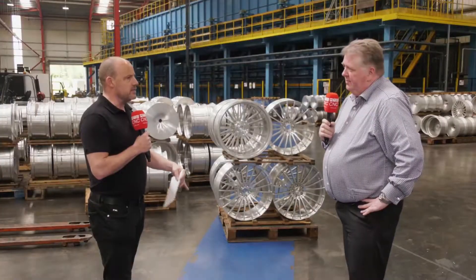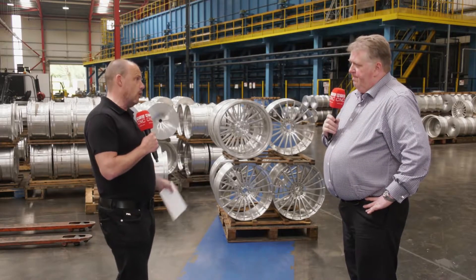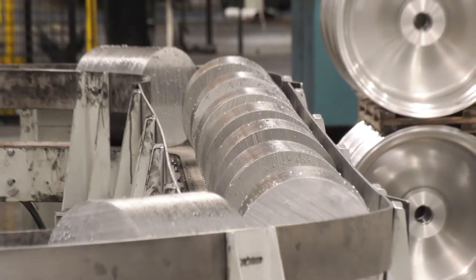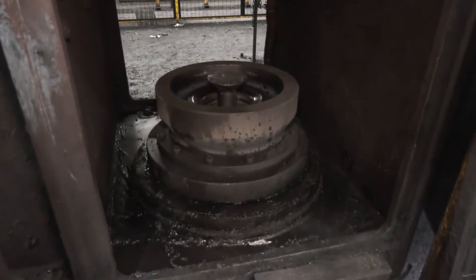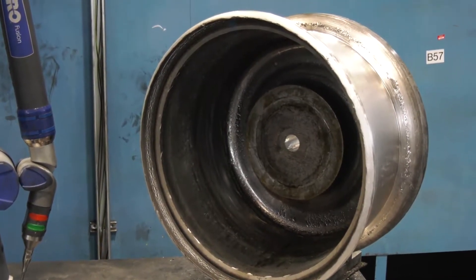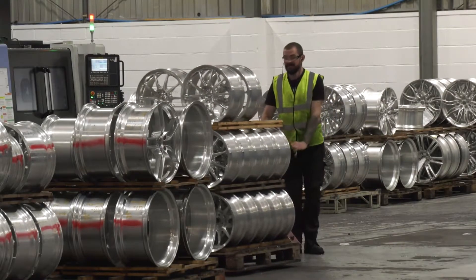Now just talk us through, before we dive into the detail about the problems that Matsuura have solved for you, maybe walk us through exactly what you do here at the company from start to finish. We buy cast log which is around 7 metres by 10 inches in size. We cut these logs into billets, send them through an oven, and heat them up to about 500 degrees. We then rotary forge the billet into a pancake. After the pancake is produced we reheat it, whereby we do an actual flow forming operation. It's then sent for heat treatment, and then we do the final turning, the pre-mill turning. We then send them down to the finishing shop where we produce to the final specification of the customer.